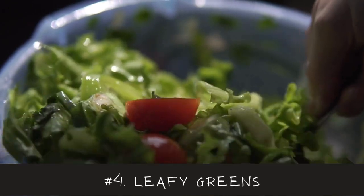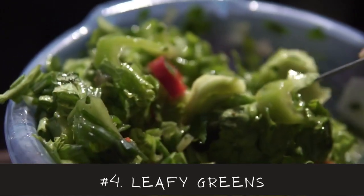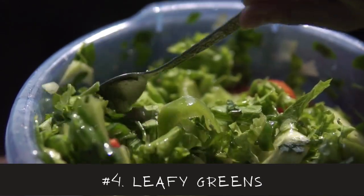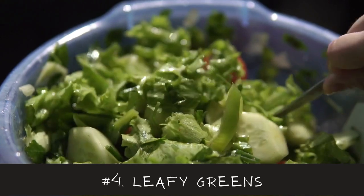Number 4 is Leafy Green Vegetables like Kale, Seaweed, Spinach, and Rocket, which are full of nutrients, especially calcium. They also contain phytoestrogens.